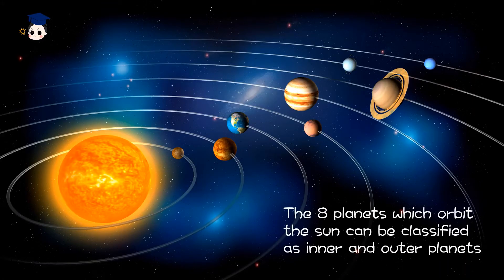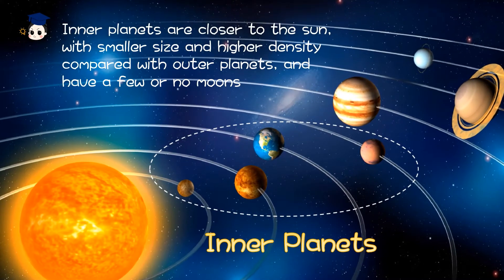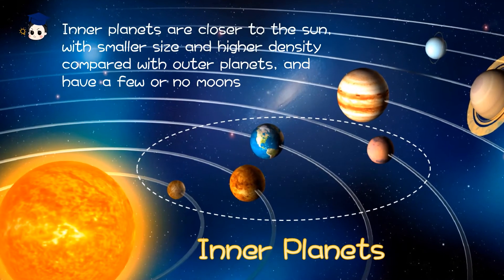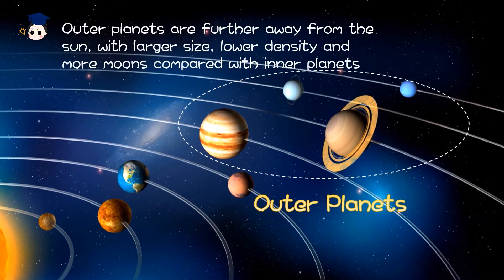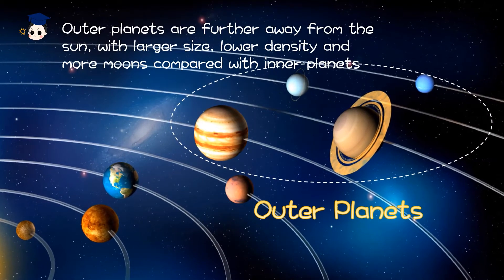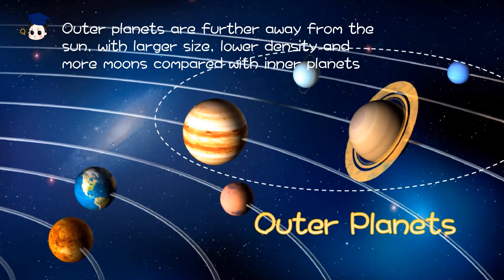The eight planets which orbit the Sun can be classified as inner and outer planets. The inner planets are closer to the Sun, with smaller size and higher density compared with outer planets, and have few or no moons. Outer planets are further away from the Sun, with larger size, lower density, and more moons compared with the inner planets.